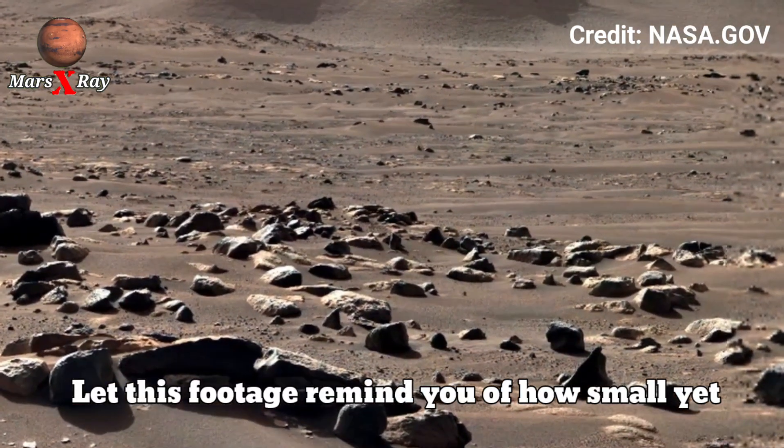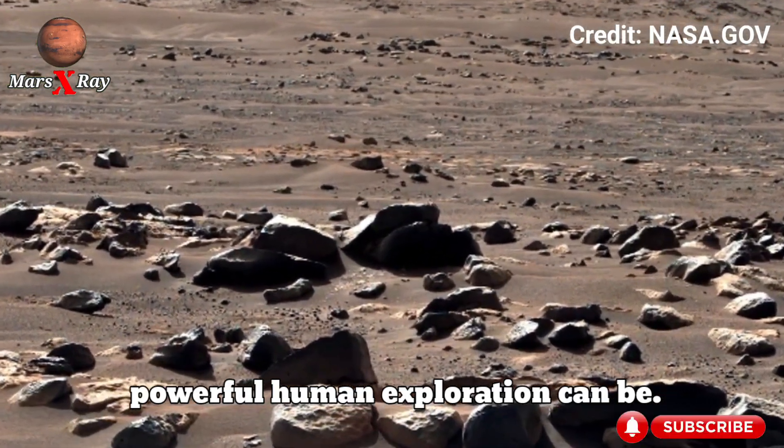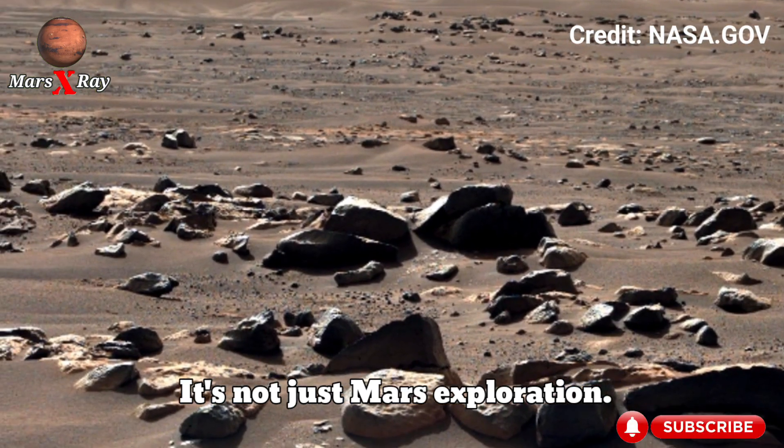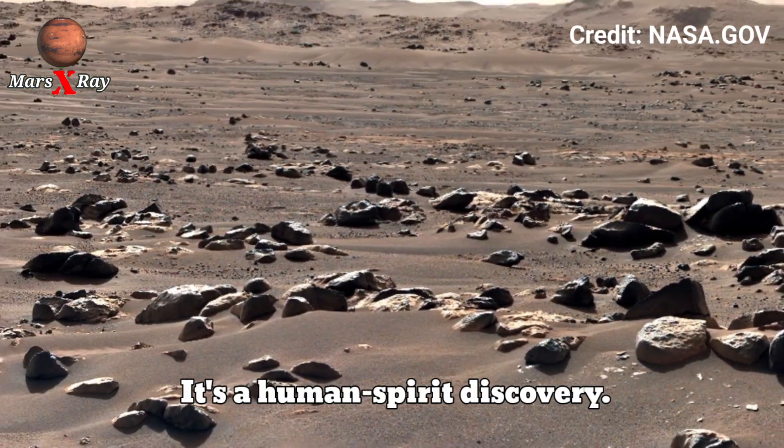Let this footage remind you of how small yet powerful human exploration can be. It's not just Mars exploration — it's the human spirit of discovery.